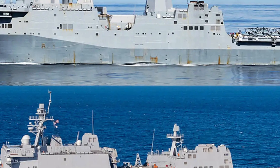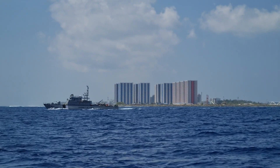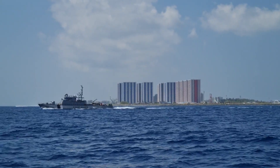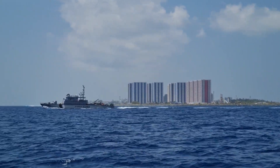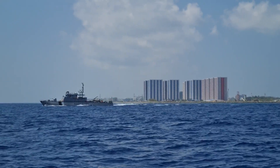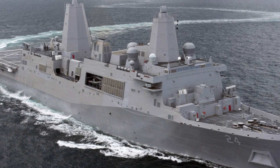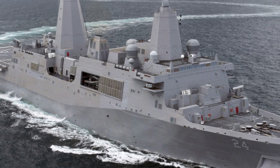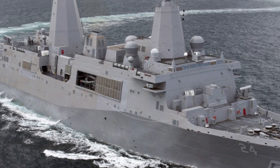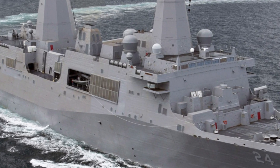First, let's talk about size and structure. Each San Antonio-class ship is massive, making them among the largest amphibious ships in the world. Their sheer size allows them to carry up to 700 Marines, along with their vehicles, equipment, and supplies.